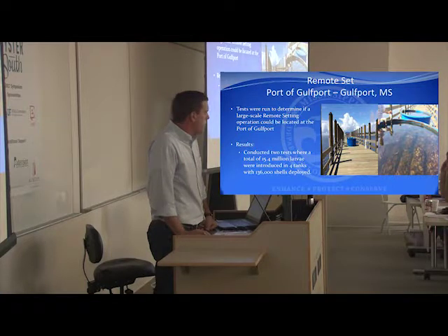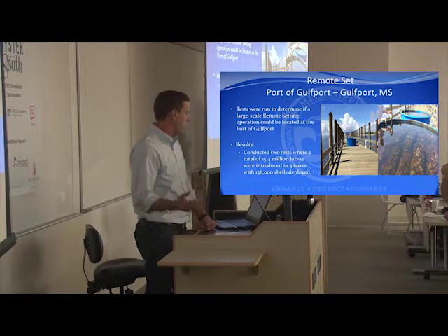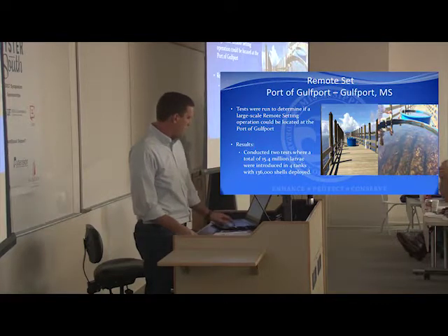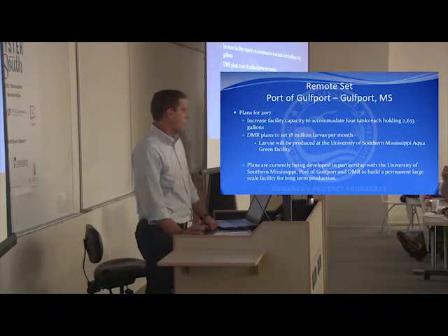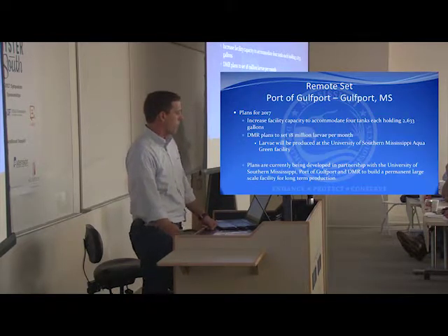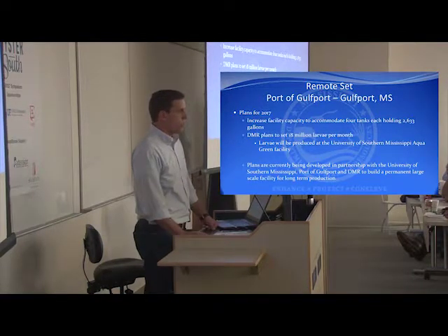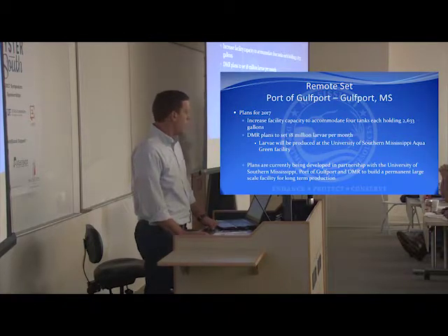The next project is the remote set facility at the Port of Gulfport. Last year we did a test run just to make sure the site was feasible. We did two test runs with about 50 million larvae introduced into four tanks, with right at 140,000 shells deployed, and we had pretty decent setting efficiency. We are going to move forward with the site this summer. We plan to expand into four tanks that each hold around 2,600 gallons, and we plan to set 18 million larvae a month in these tanks, hopefully a couple times a month. The larvae is being provided by Aqua Green. We're also developing plans in partnership with the University of Southern Mississippi, the Port of Gulfport, and DMR to build a permanent facility at the Port of Gulfport — a large-scale facility that will house a lot of tanks, equipment, and funding. Finding the funding is a challenge we're working through right now.